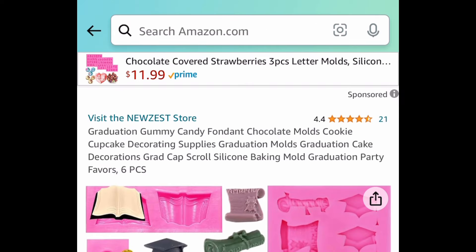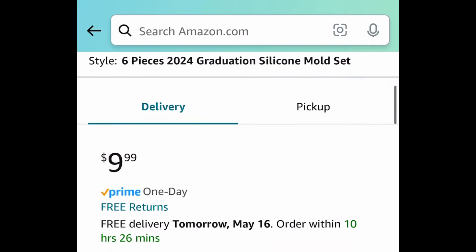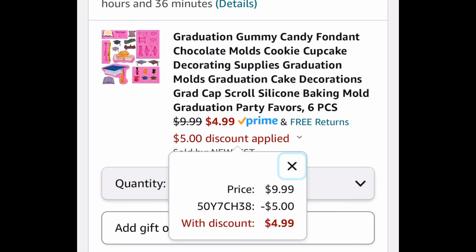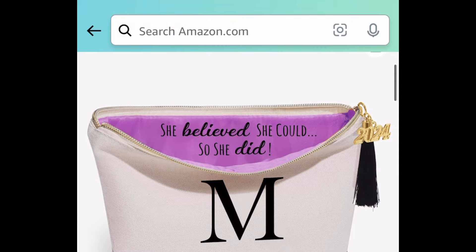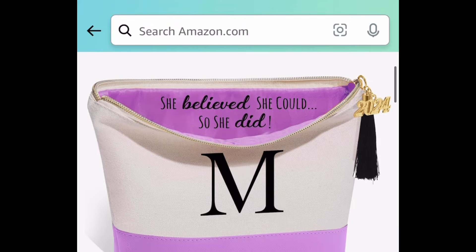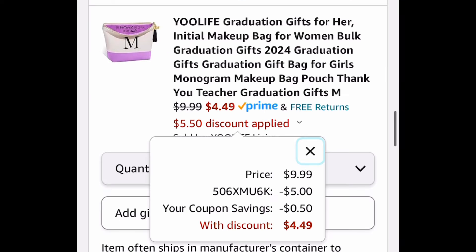Here we have these silicone molds — it's a graduation-themed set, a six-piece set for $4.99. Next up, we have these makeup bags or pouches with initials, and you can choose from different letters. It says inside: "She believed she could, so she did." With our code and coupon it'll be $4.49, originally $9.99.